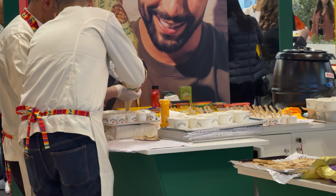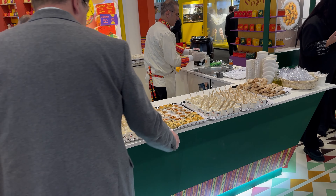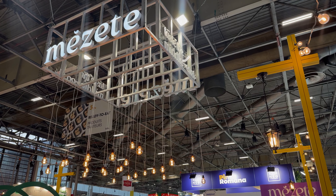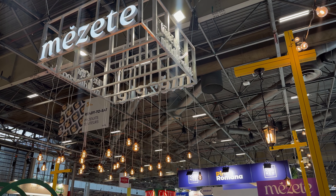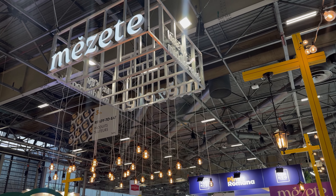The heart of the stand is the cooking area, complete with stoves, sinks, kettles, and soup warmers. This bar counter is where visitors get to watch live cooking, taste the products, and engage with the Mazete and Kosik brand directly.